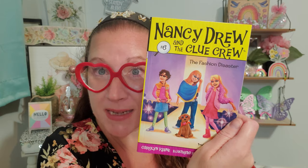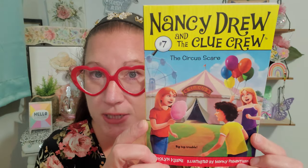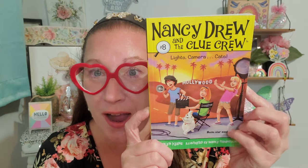I also grabbed number six: The Clue Crew and the Fashion Disaster. So fun — brand new ones at Dollar Tree. Great for reading, gifting, and keeping in your children's library. This one is the Circus Scare, which is kind of fun for a Halloween-type read — clowns, creepy. And then number eight: Lights, Camera, Cats. I was so happy to pick up another four that can go with the collection of the first four I already have.